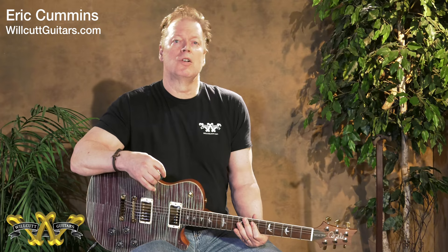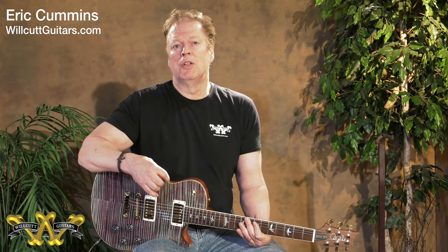Hello everybody, it's Eric at Willcut Guitar Shop. 2018 marks the 50th anniversary of Willcut Guitars, and to that end we have a number of special runs from different manufacturers that are going to be coming into the shop over the springtime.